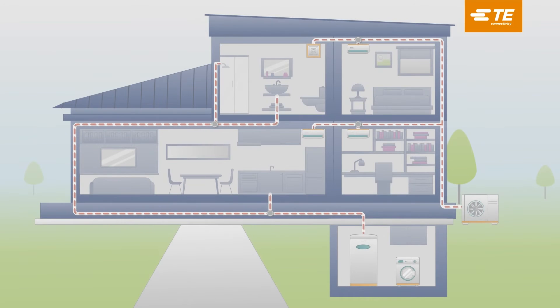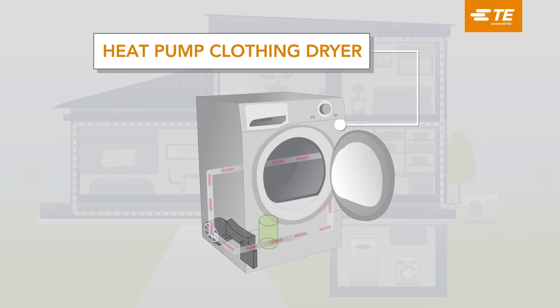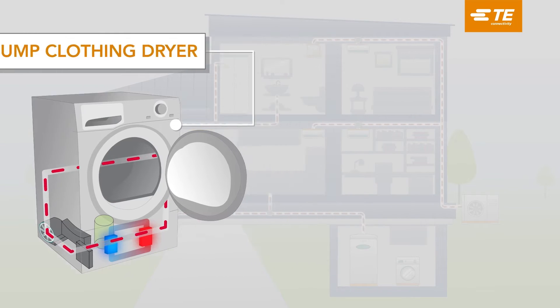Heat pump clothes dryers are more efficient and offer superior performance compared to conventional gas dryers. These efficient systems use a closed-loop heat exchange system. The heat pump dryer draws in room air and circulates it through the drying drum where the wet clothes are placed, recycling moisture from wet clothing. The cycle of heat exchange, condensation, and evaporation allows the heat pump dryer to efficiently extract moisture from the clothes.